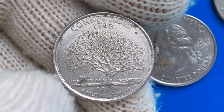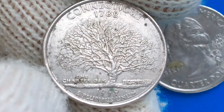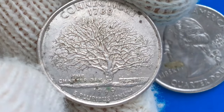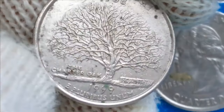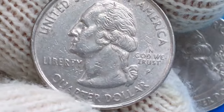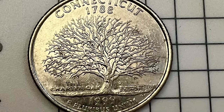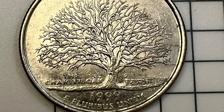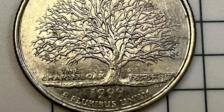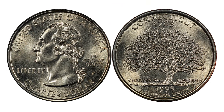These saved coins will provide future collectors with the possibility to own Mint State examples of the 1999 Connecticut State Quarter for centuries. Determining the numismatic value of an uncirculated example will require an understanding of the difference between raw, ungraded coins and certified, professionally graded coins. A raw 1999 Connecticut State Quarter in Mint State sells for a premium over face value. A fair market value for a 1999-P or 1999-D in choice to gem uncirculated condition is between $1 and $3.